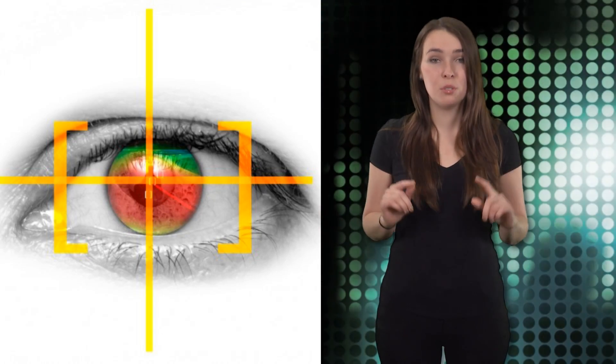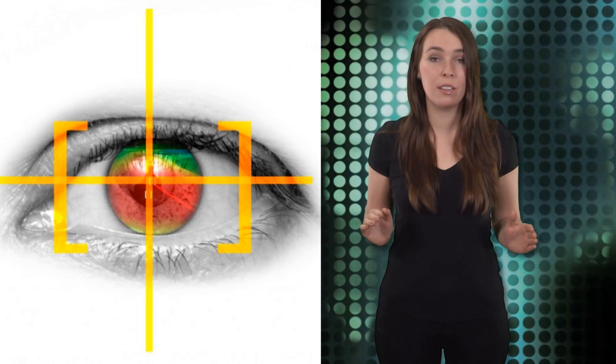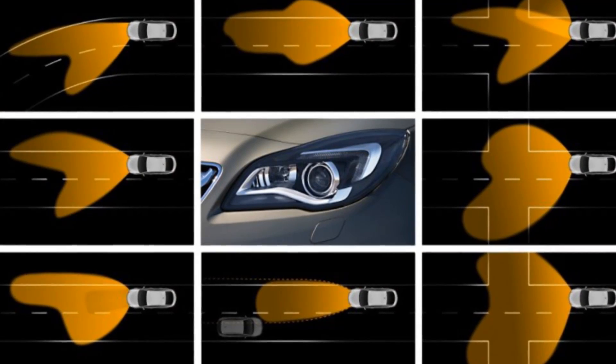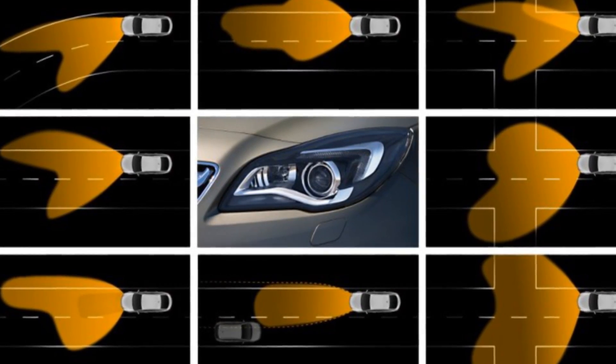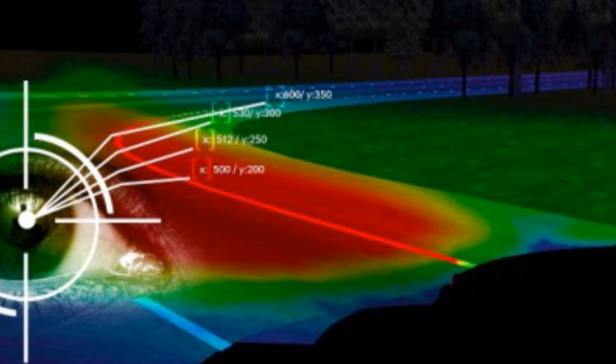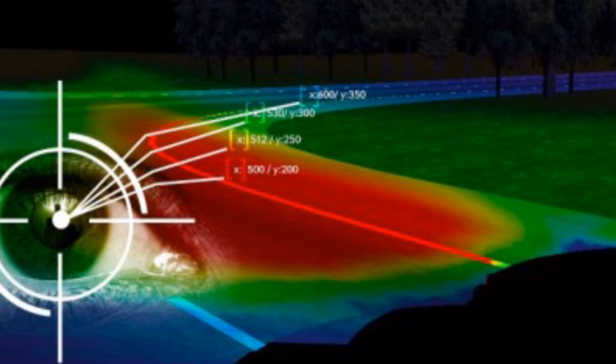The system allows the driver to adjust the direction of the headlight beams, and reportedly the system can adjust beam intensity too. An algorithm was also developed to smooth the movement of headlight beams when a driver's eyes dart around, and the firm has created headlight actuators that can react instantaneously on horizontal and vertical planes.